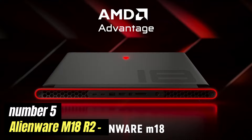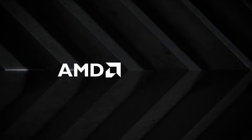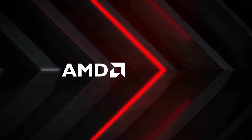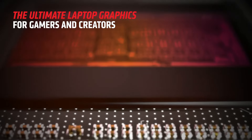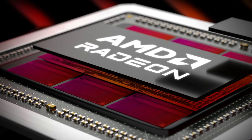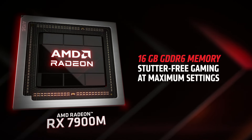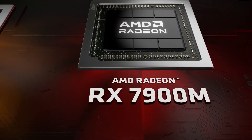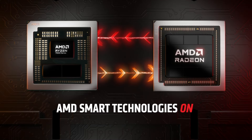Number 5: Alienware M18R2. The Alienware M18R2 is a powerhouse in the world of gaming laptops, designed to cater to the needs of serious gamers and content creators alike. With its robust hardware specifications, this laptop is built to handle the most demanding games and applications with ease. Featuring the latest generation Intel or AMD processors paired with high-performance NVIDIA or AMD graphics cards, the M18R2 ensures stunning visuals and smooth gameplay, even at the highest settings.